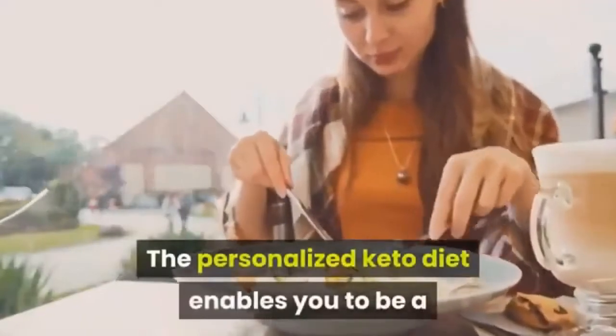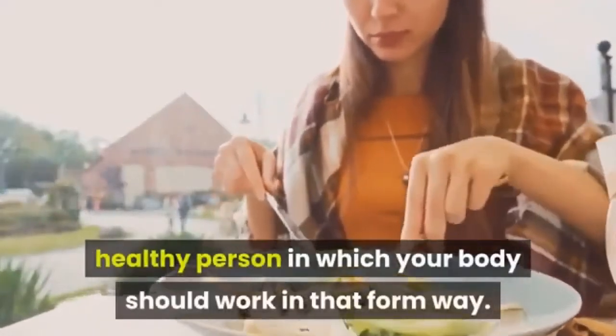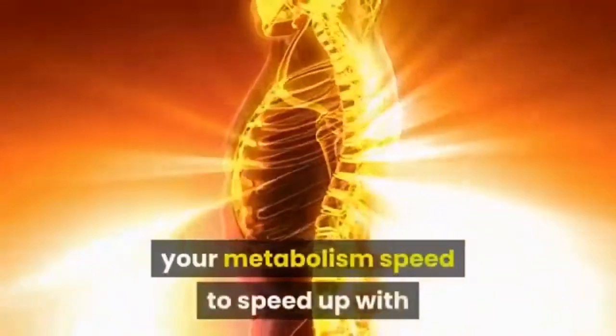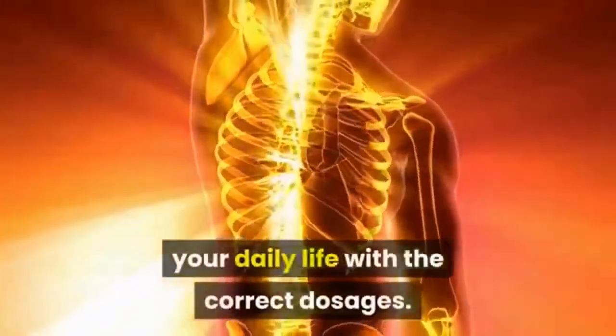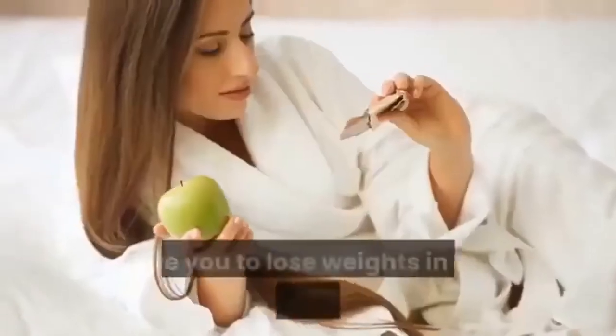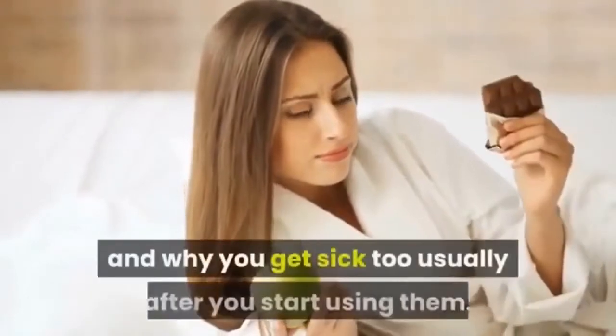How does it work? The personalized keto diet enables you to become a healthier person. The system provides your metabolism with the correct nutrients in the correct dosages for your daily life. The custom keto diet guide will explain why generic food plans that promise fast weight loss don't work, and why you may feel sick after starting them.